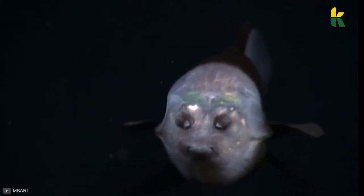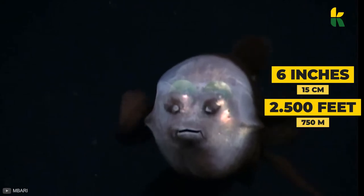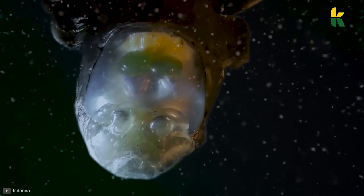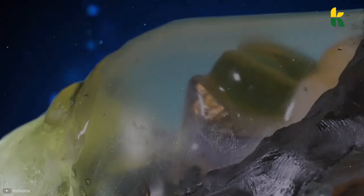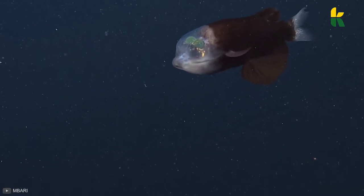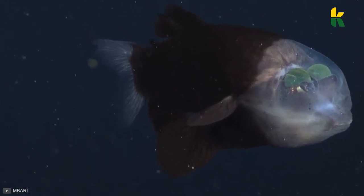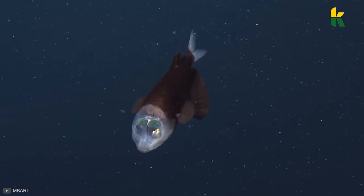The fish reaches a maximum size of six inches and lives at depths of around 2,500 feet. But why are its eyes pointed upwards? Its eyes look upwards to spot prey. The big question, however, is how does this fish eat? With its eyes pointed upward and its mouth pointed forward, this fish can rotate its eyes under that dome of transparent tissue. Isn't mother nature wonderful?